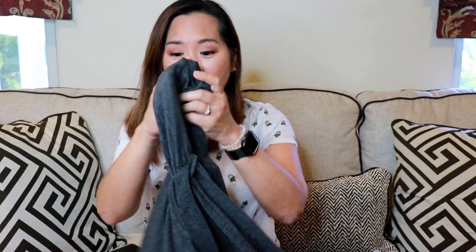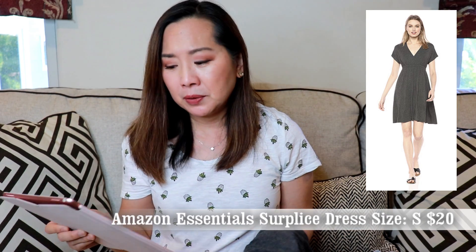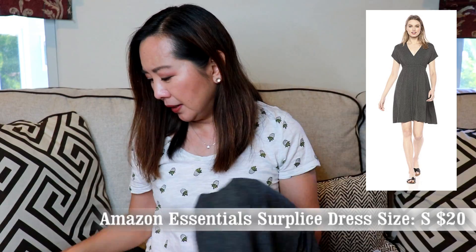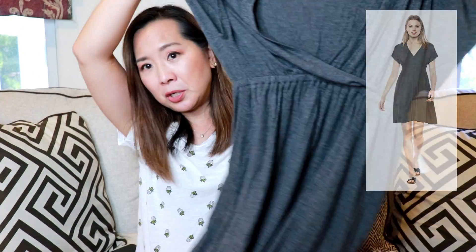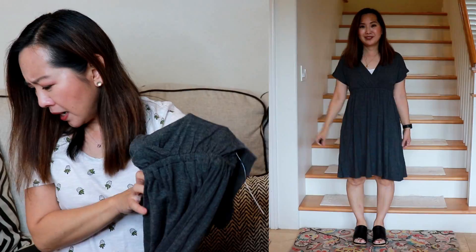Next, I got this dress from Amazon Essentials — the Women's Surplus Dress. This was $20 when I ordered it, and now it's down to $18. I got it in the charcoal color, and you'll see it has kind of an empire waist — it's above the waist. It's 95% rayon, 5% elasticine.